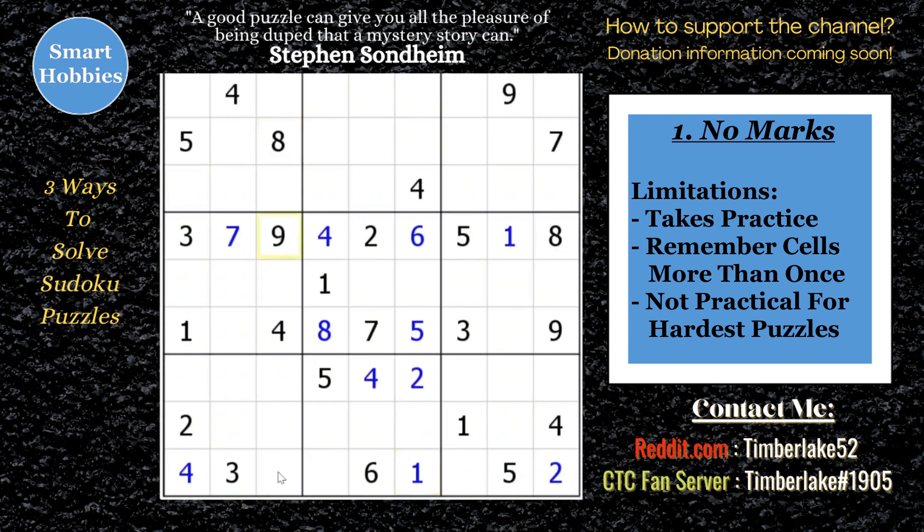Even the world champion solvers do some kind of notation. If they went with no notation at all, they're actually a little bit slower — they found ways to be more efficient using some notation. And if you get to really hard strategies like alternate inference chains, X-Y-Z wings, or W-X-Y-Z wings, if you try to keep track without marking it down, you're really not going to have a good time. Training your mind to look for those advanced strategies without writing anything down is more of an impressive thing to do — kind of like playing blindfold chess. Very impressive, but not the best way to play.